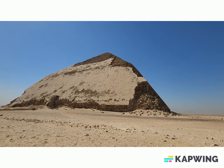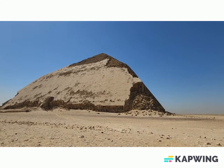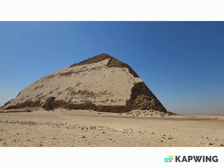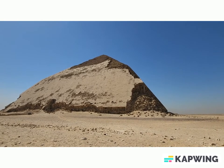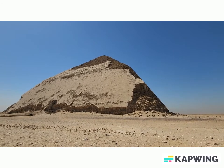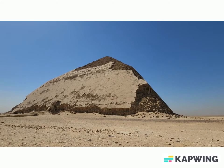Okay everybody, we are at the Bent Pyramid, which is in Dahshur, and this was built by Sneferu's architect. The reason it is bent is because as they were building at the initial angle, they discovered that the foundation wasn't totally secure and they were starting to see cracks, and so they changed the angle for the upper portion.